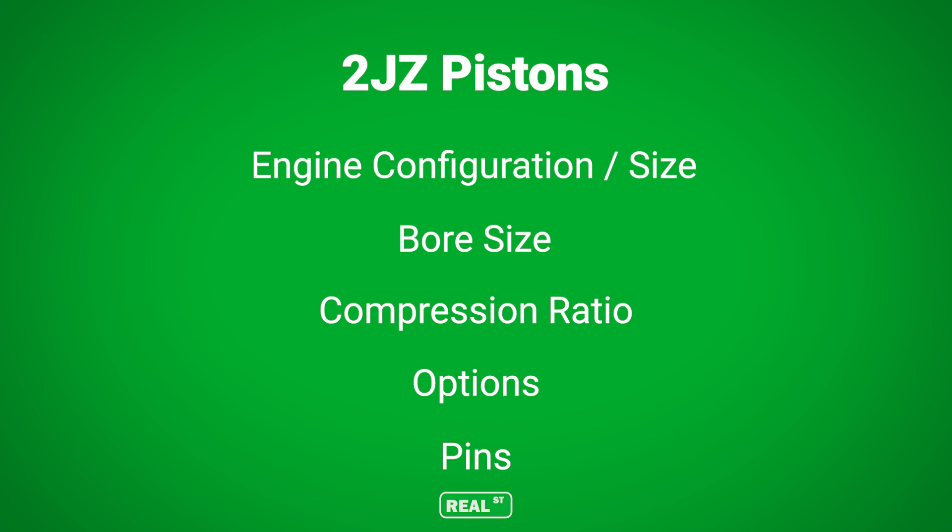By the end of this video you'll be able to make an educated decision on what piston is right for you based off of engine size, bore size, compression ratio, and a host of other options.